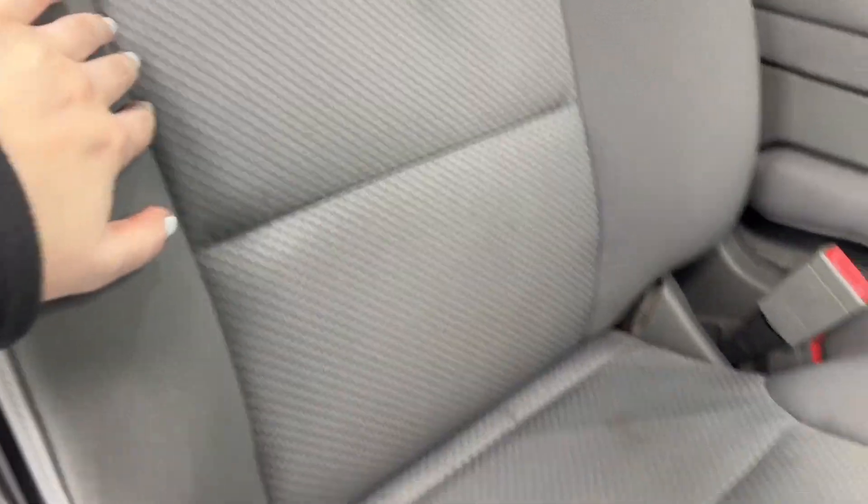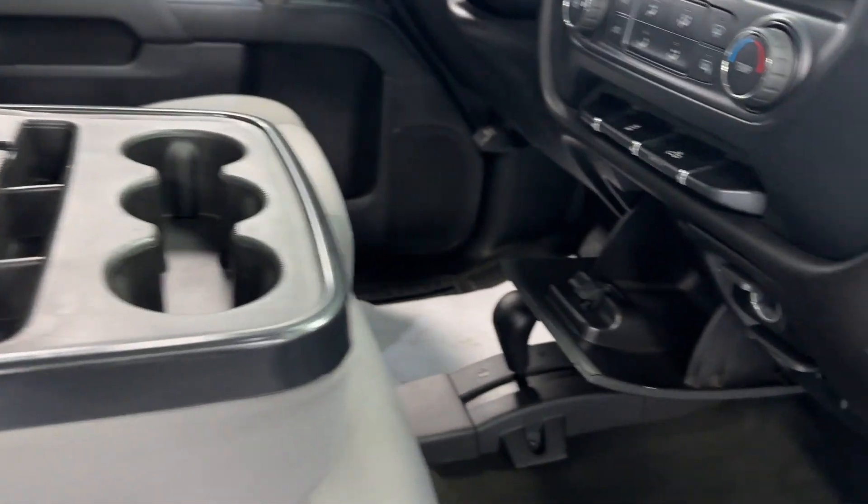We'll now take a look here to the inside of this pickup. Here on the inside of this vehicle, you do have a lovely diesel gray cloth upholstery on these seats for a smooth and comfortable ride. And you do have those chrome and black accents making their way up the dashboard.